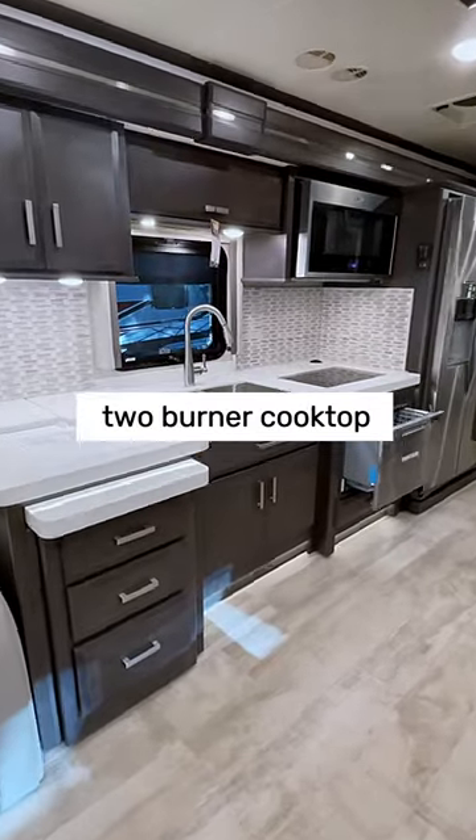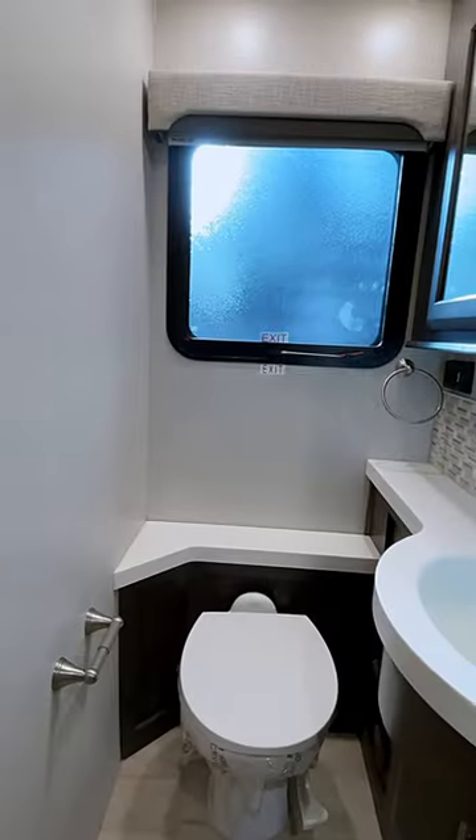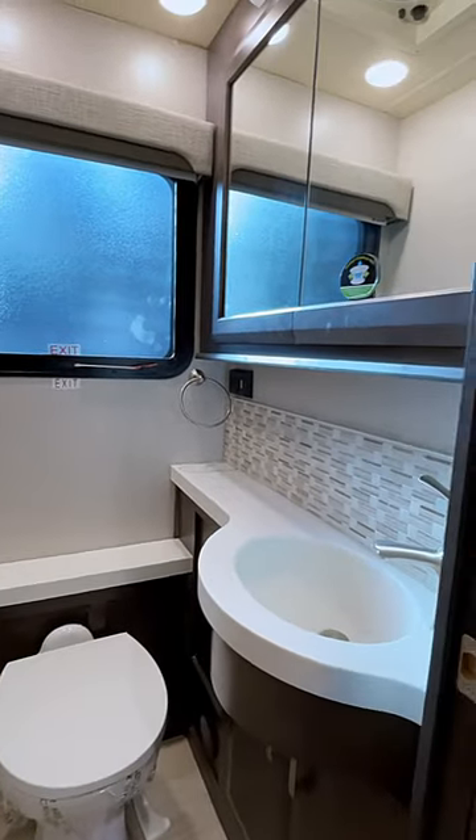Cook up a storm with this amazing two-burner cooktop. Say goodbye to post-meal messes with the residential dishwasher. The Venetian includes a bath and a half for you and your guests.